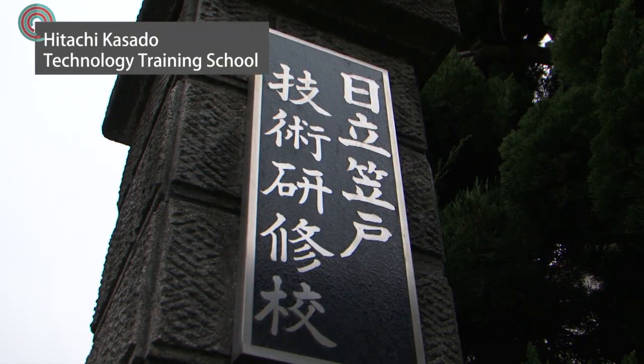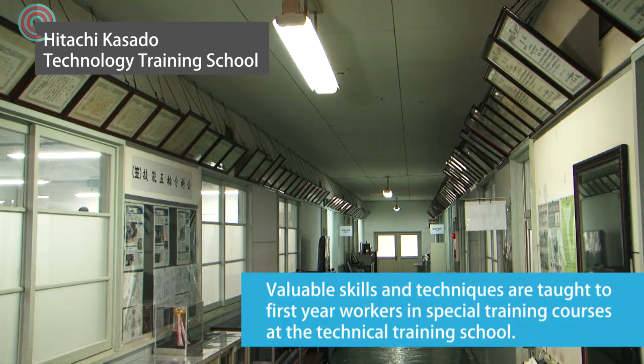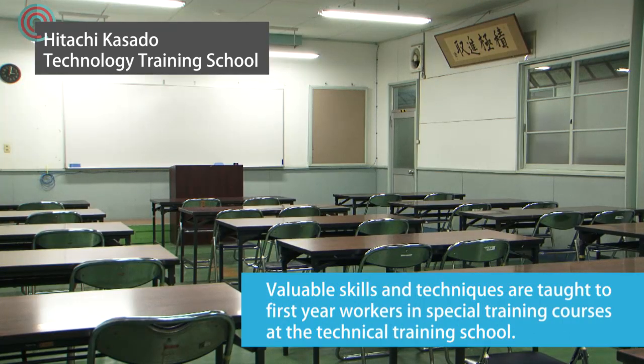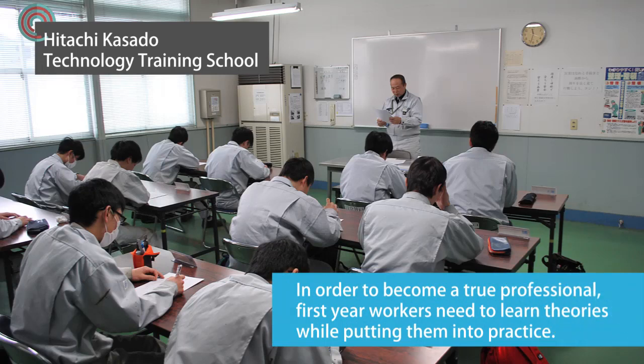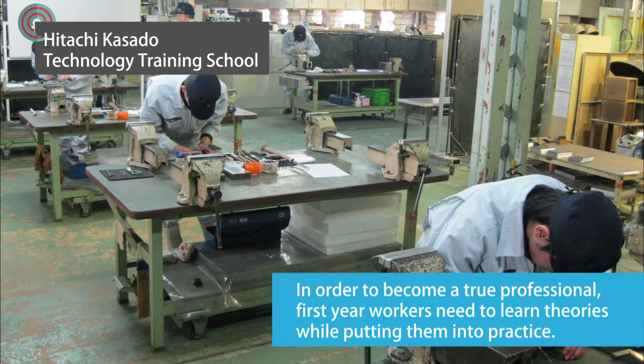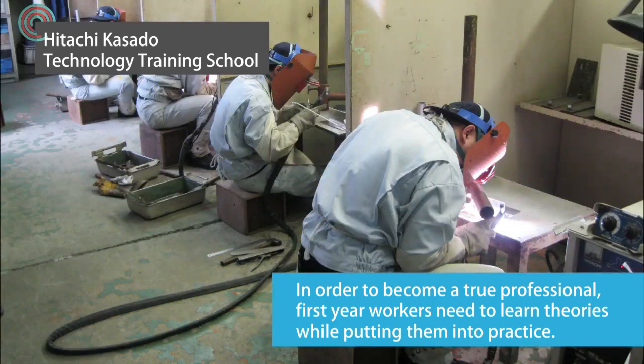From one worker to another, valuable skills and techniques are passed down through special training courses at Kasado Works. All staff members start their first year learning different theories and putting them into practice at this training school before they can start working as mechanics.